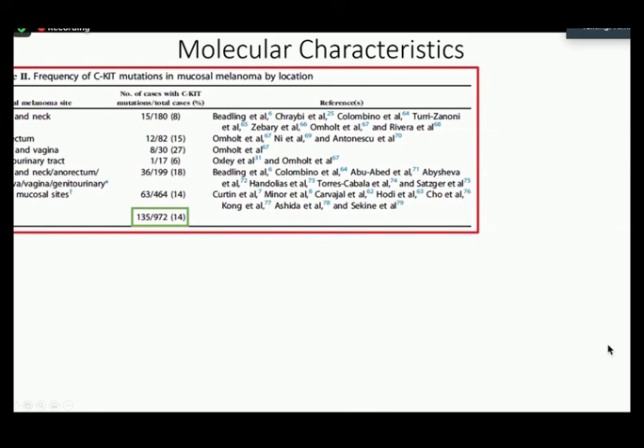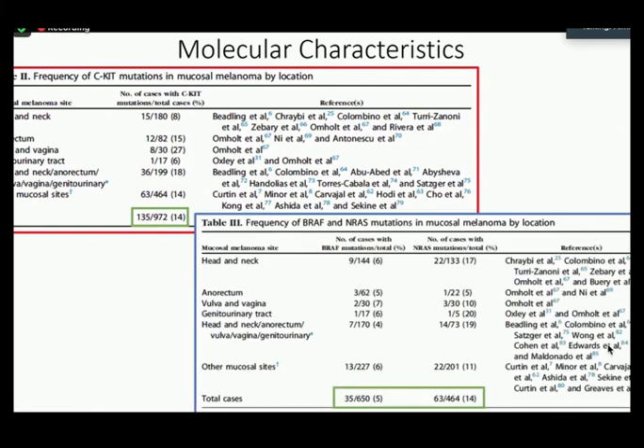They had a similar chart noting the frequency of BRAF and NRAS mutations. Only 5% of cases were associated with BRAF mutations in mucosal melanoma. Mutations in NRAS are also seen in cutaneous melanomas, and they found 14% of mucosal melanoma cases having that molecular genotype.